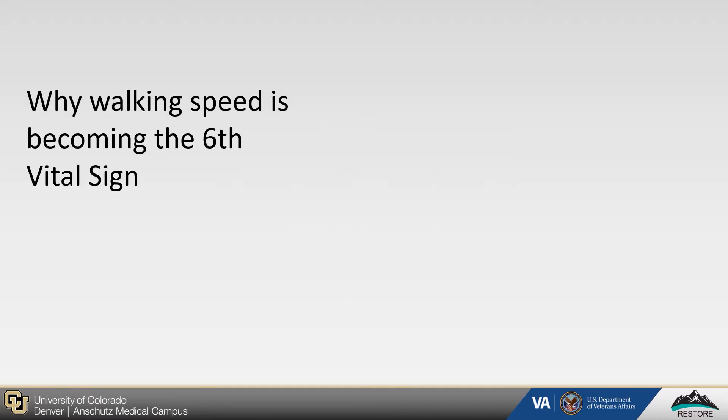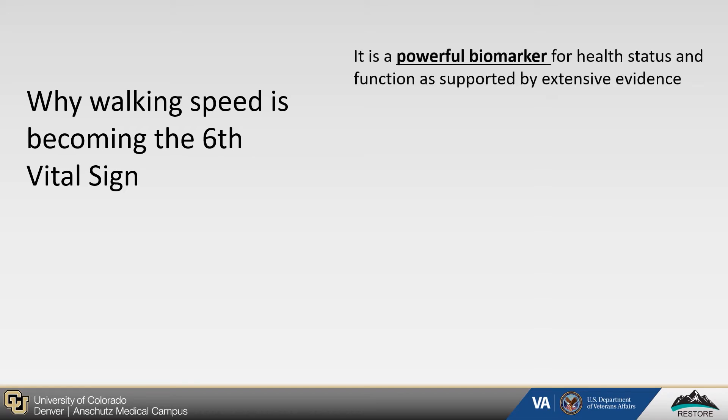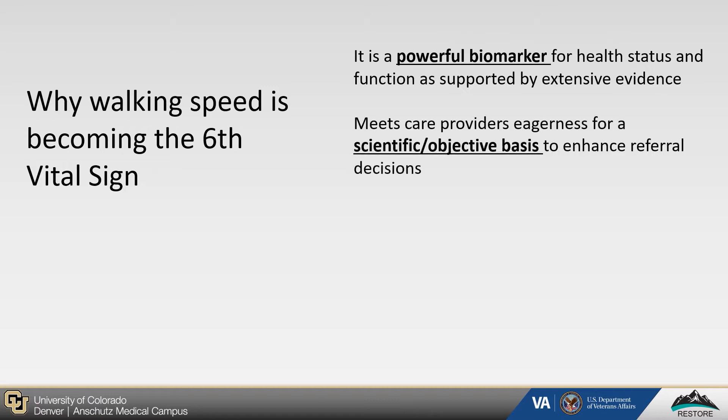Walking speed is increasingly becoming known as the sixth vital sign, as it is a powerful biomarker for health status and function that can identify patients at risk for falls and other adverse health events. Its use is supported by extensive evidence detailing how walking speed is a summary indicator of multiple physiologic inputs. Walking speed also meets care providers' eagerness for a scientific and objective basis to enhance their referral decisions, because it enables clinicians to both quickly and safely assess if an individual can continue to safely live within their community or if they require intervention, thus supporting more timely and appropriate referrals.